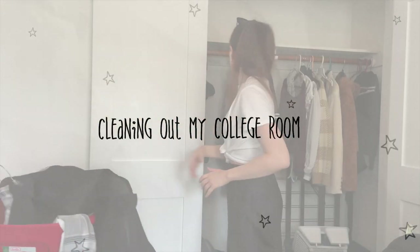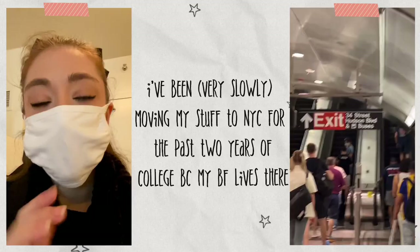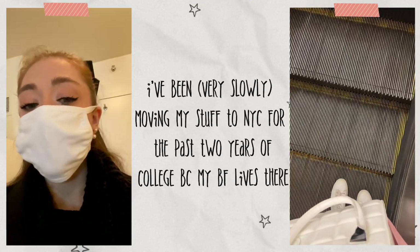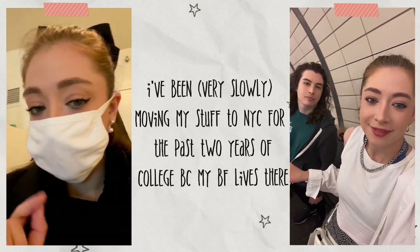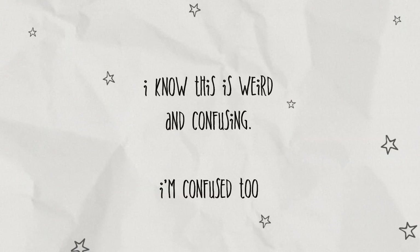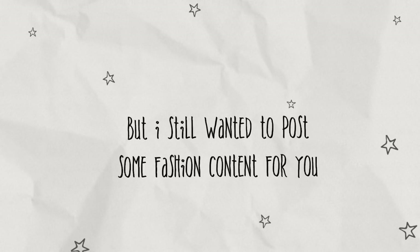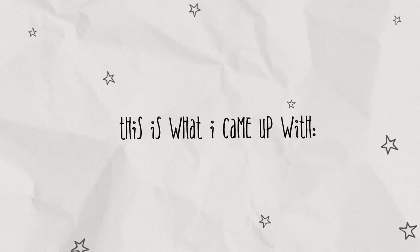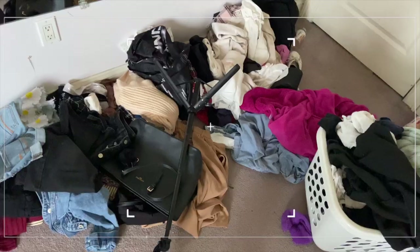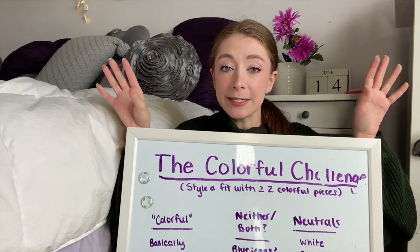I recently graduated college and moved all of my clothes back to my parents' house. Most of my favorite clothes are in New York City because I've been slowly moving there over the past two years since my boyfriend moved there in 2021. Also if this sounds confusing, I'm also confused. This whole stage of my life has been really confusing, but I still wanted to give some fashion content, so I decided the best thing I could do without my New York clothes is to style my non-favorite clothes from my parents' house with additional fashion challenges added in. Let me know if I flopped or if you like them.